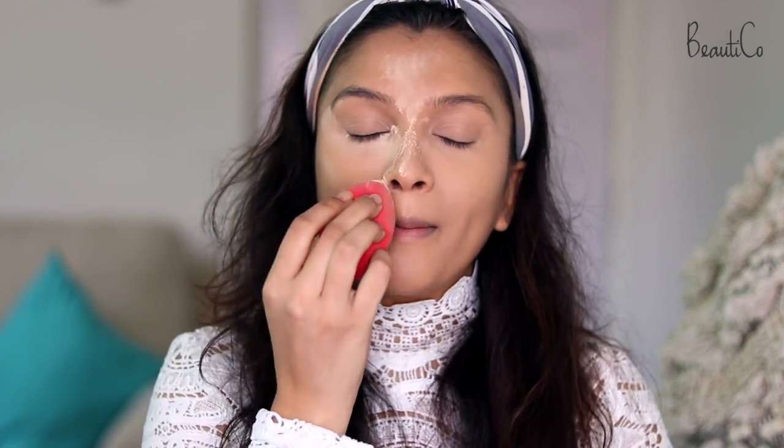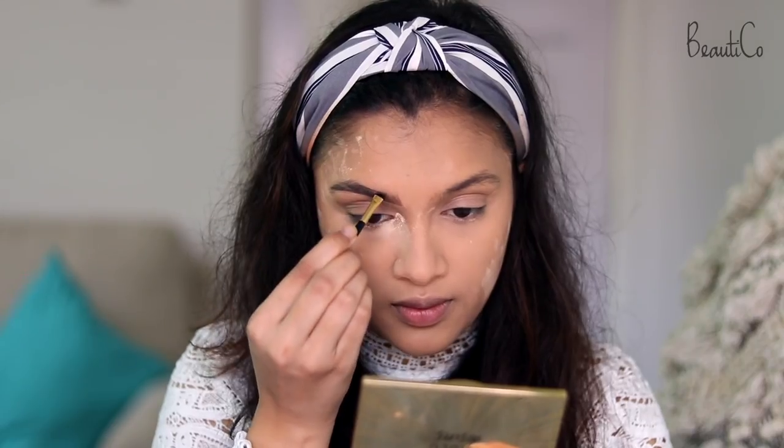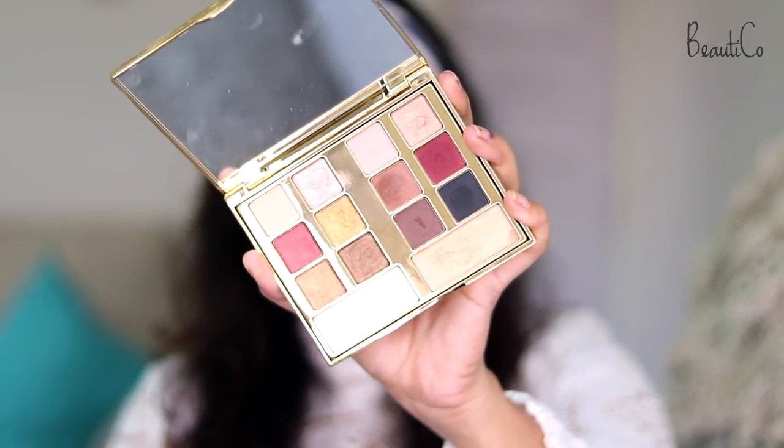I'm going to set my entire base with the Milani Translucent Banana Powder — it's very finely milled, sets your face so well, and makes your skin look very smooth. For my eyebrows, I'm going to make them a little bolder with sharp brows, using the Milani Stay Put Brow Color in Dark Brown. For the eye makeup, I've decided to do a gold-brown smoky eye using only three eyeshadows — a lighter brown, a darker brown, and a gold — all from the Milani Gilded Desires Palette.